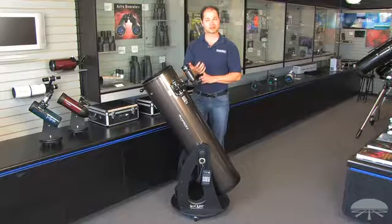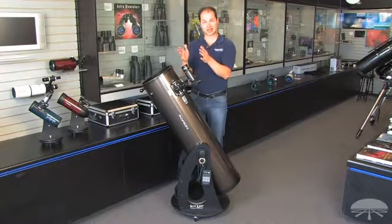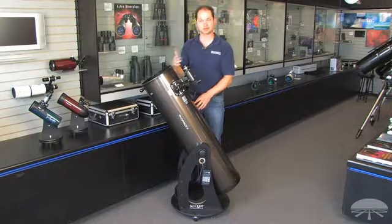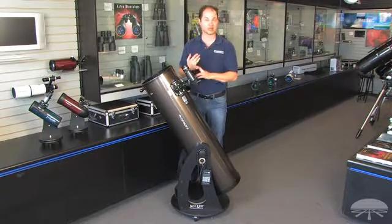You punch in what you want to see and it will direct you — meaning you move it by hand until the arrows count down to zero — to the objects you want to see. It will find all sorts of things, including nebulae, galaxies, and all the planets.